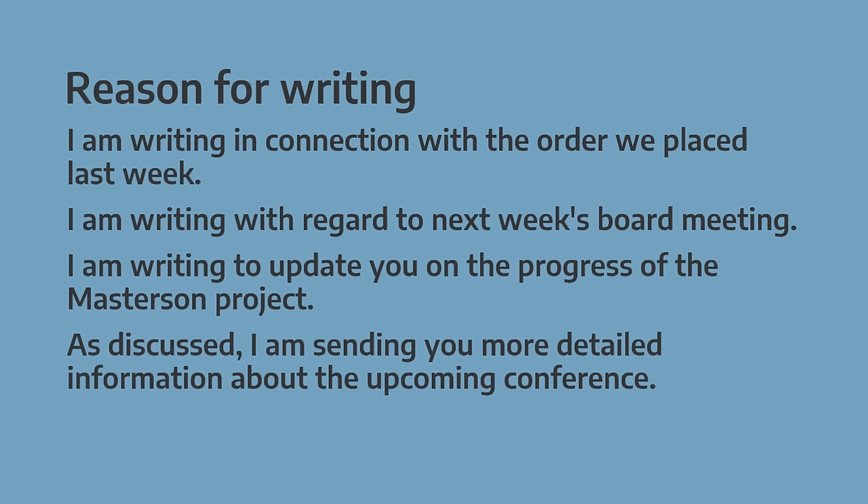Another important part of formal email writing is to state the reason for your email. We have different possibilities — phrases like 'I am writing in connection with', 'I am writing with regard to', and so on.